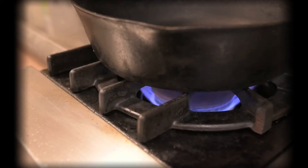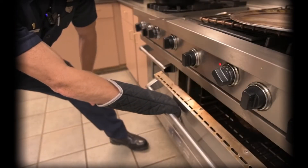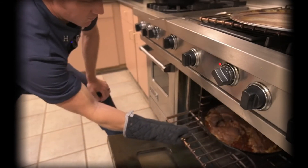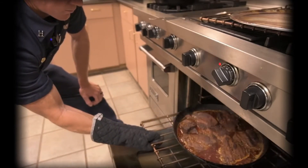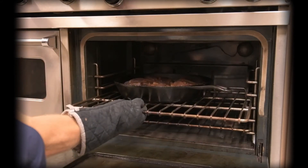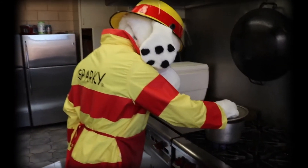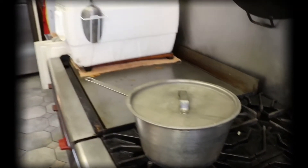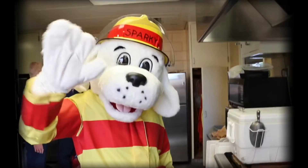Cooking is the leading cause of home fires and home fire injuries. If you are simmering, baking, or roasting food, check it regularly and stay in the home. Always wear the appropriate protective equipment so you don't hurt yourself. Always keep a lid nearby when you're cooking. If a small grease fire starts, slide that lid over the pan and turn off the burner. Leave the pan covered until it's cool.